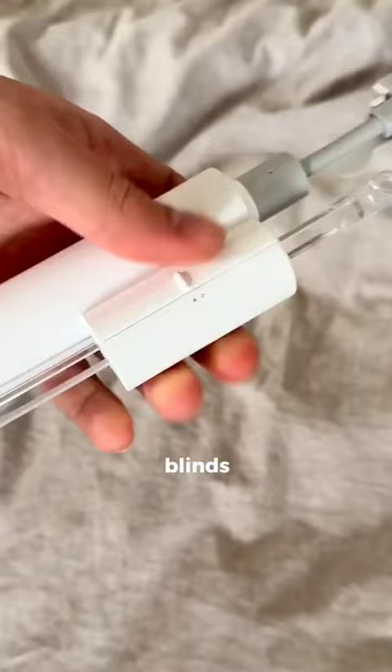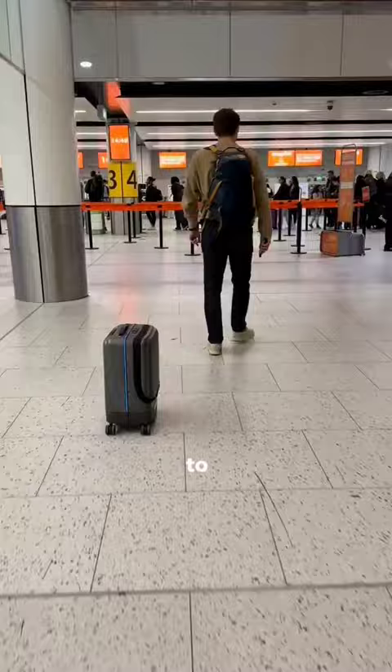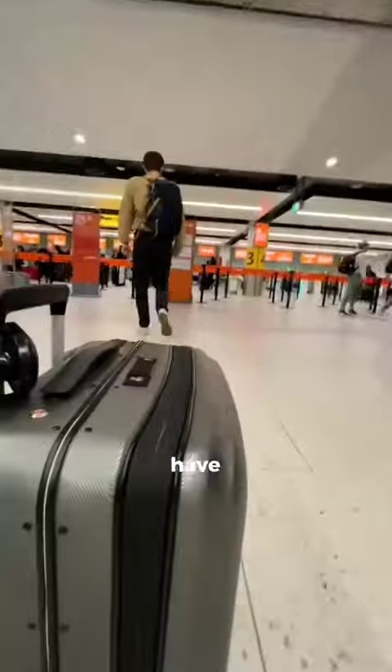This is a robot that snaps onto your blinds so you can open them from your phone or set them to open at a specific time. This $600 suitcase uses AI to track a wristband and follow it so you don't have to push your luggage.